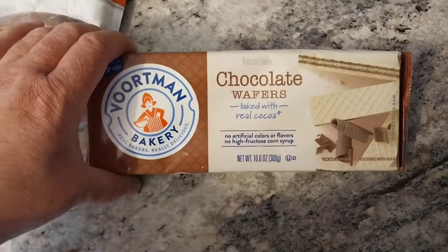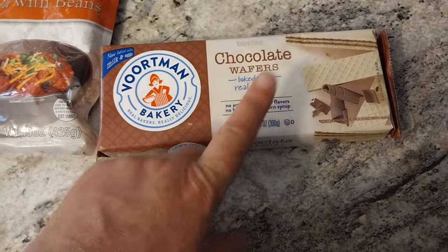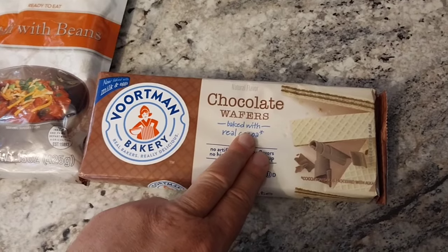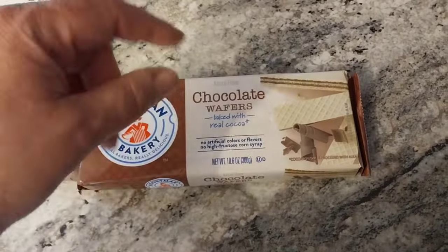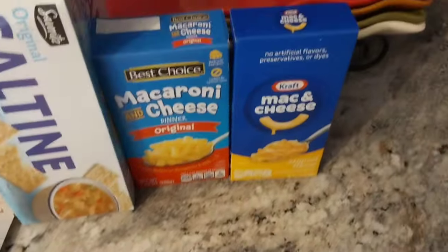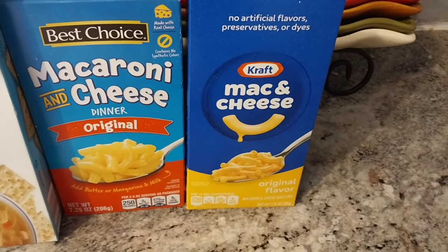We got some chocolate wafers — these are cute. You know what? You can make your own sundaes, or better yet, if you made a black cow — a root beer float — and put these in it, like fancy like the malt shops do, sticking out the side. That would be cool. And last but not least, I have two packs of macaroni and cheese of which I just used the pasta.